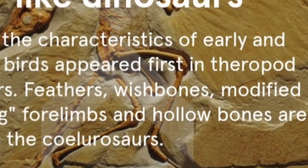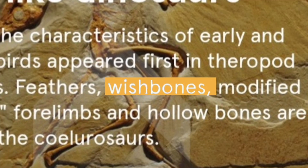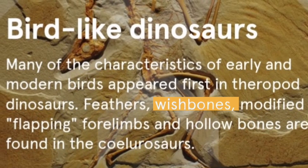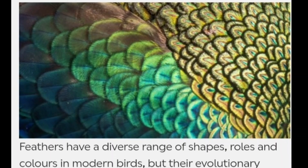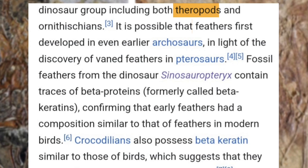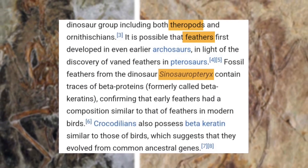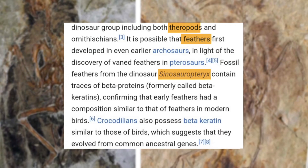Additionally, both groups possess a furcula, or wishbone, formed by the fusion of two clavicles, serving as a brace during flight or predatory actions. Feathers: while feathers are quintessentially associated with birds, fossil evidence reveals that many theropod dinosaurs also had feathers. Species like Sinosauropteryx exhibited primitive feather-like structures, suggesting that feathers originally evolved for insulation or display rather than flight.